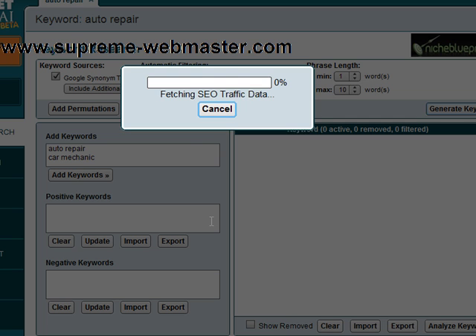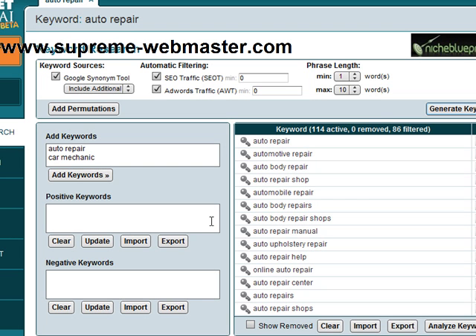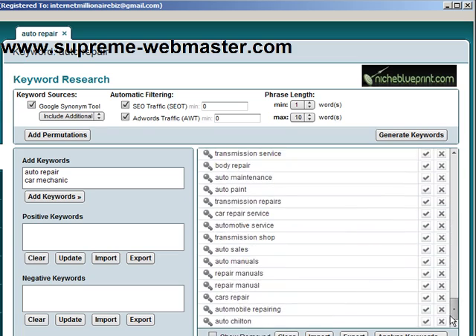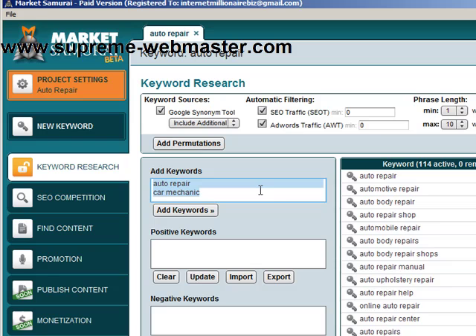Okay — fetching SEO traffic data, fetching AdWords traffic data. Now, just off of two keywords — just two keywords — we now have 114 keywords that we can use.